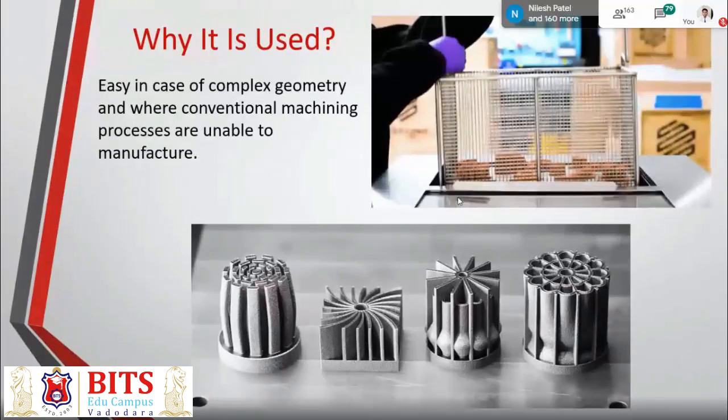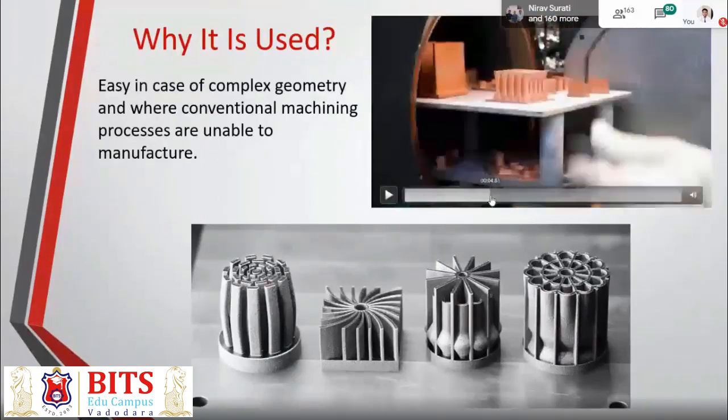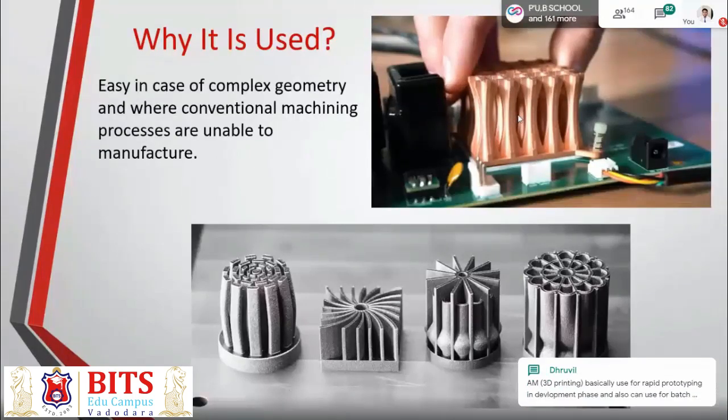Once you have the full component ready, you dip it in a solution where de-binding happens between the polymer and the metal powder — the metal powder stays in place but the polymer is dissolved in the solution. After that, you take it to a sintering furnace — specifically a vacuum sintering furnace. In the vacuum sintering furnace, the porosity from the polymer is eliminated, the part starts to shrink by almost 25%. This is how they are able to make a customized heat sink which was not possible by traditional CNC or VMC manufacturing methods.